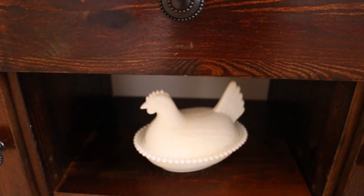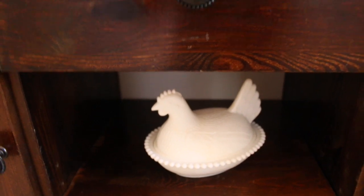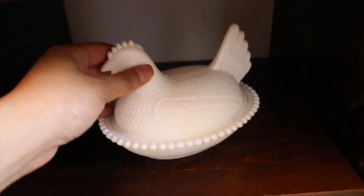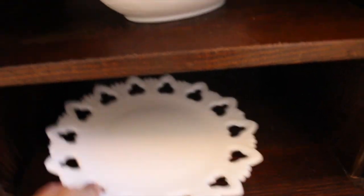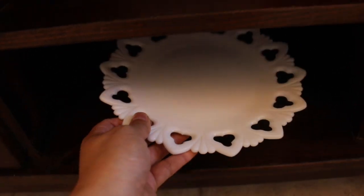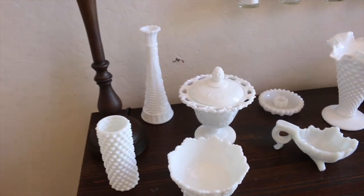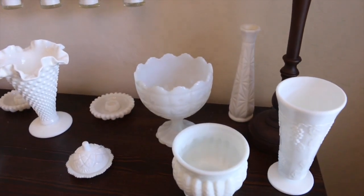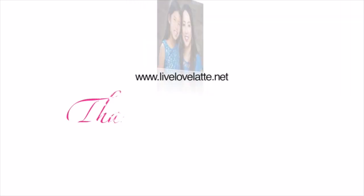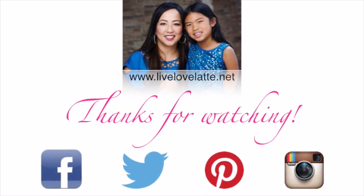Here on top of the entry table I had to get this hen. I realized my mom has a milk glass hen that's a soup tureen, so I figured when I do the candy bar I can put extra candies in there. And here's a plate — look at the detail in that. So that's my entryway and my milk glass collection. I hope you guys enjoyed this video and we'll see you for the next one in our Vlogmas series. Thanks for watching livelovelatte.net — you can also find us on Facebook, Twitter, Pinterest, and Instagram.